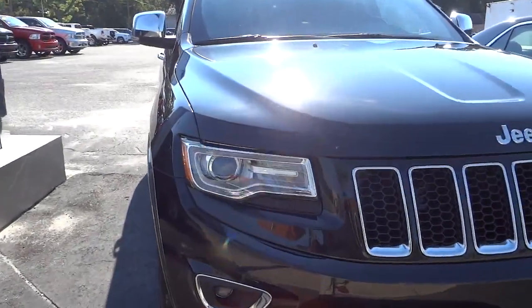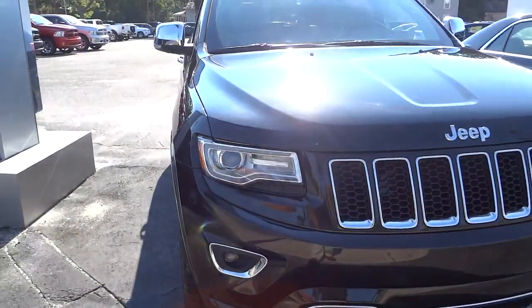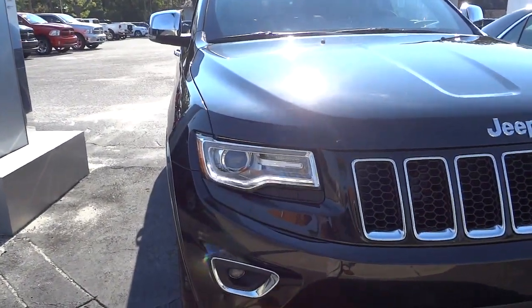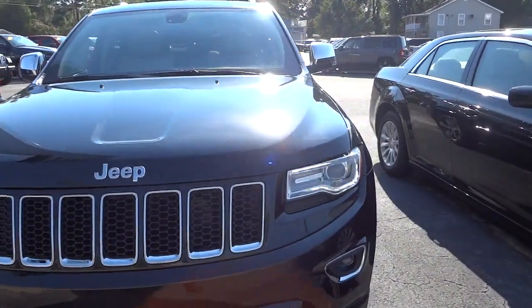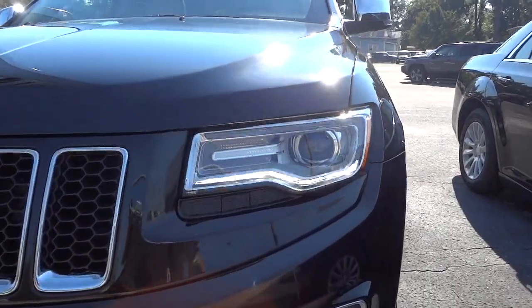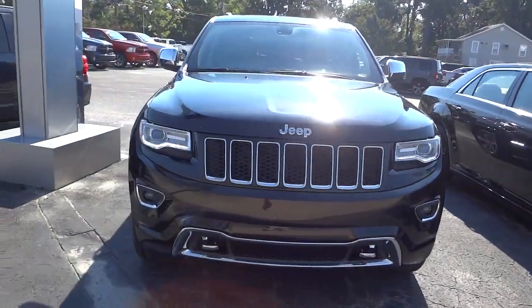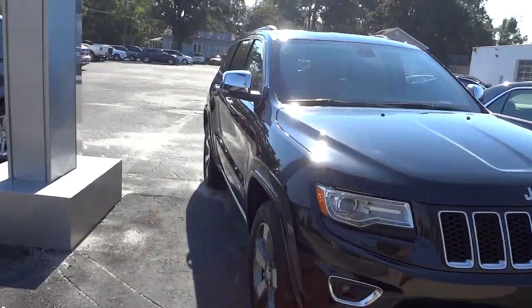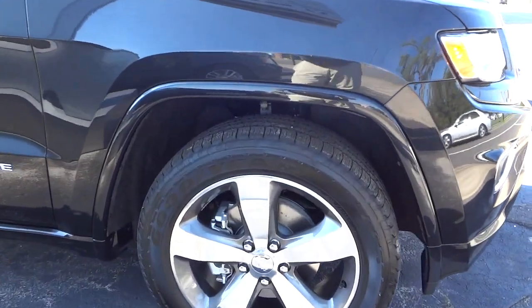I don't know if you can see the LEDs right there in the video — they look like they're flashing, but that's just because of the camera. When you're looking at it they're not actually flashing. But the combination on this vehicle — black with the chrome accents and these awesome wheels — just really looks sharp.